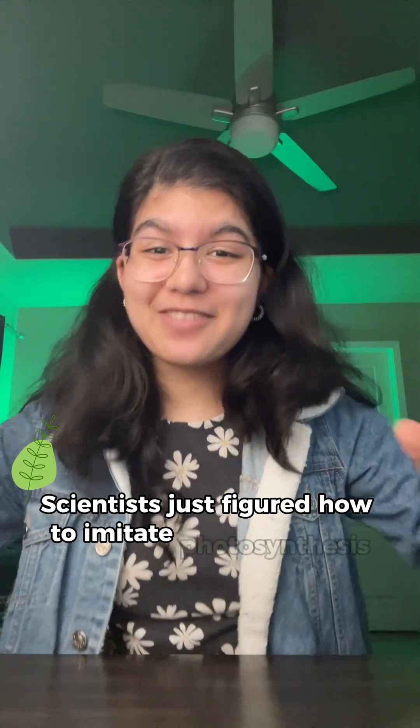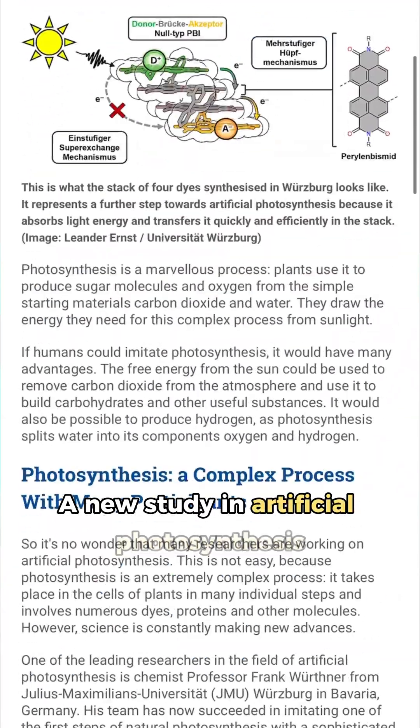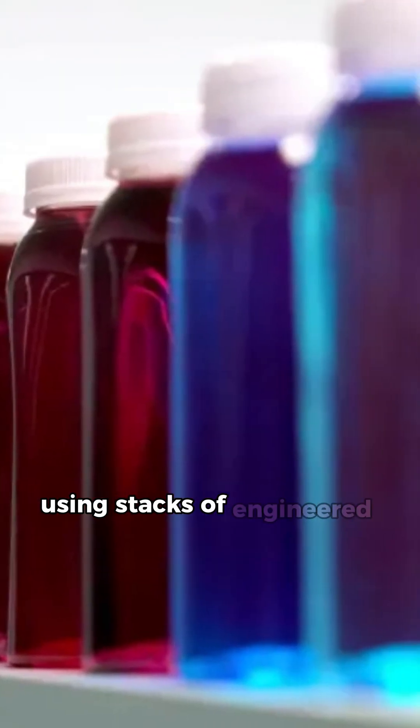Scientists just figured out how to imitate photosynthesis through engineered dyes. A new study in artificial photosynthesis shows that chemists have mimicked how plants capture sunlight using stacks of engineered dyes.